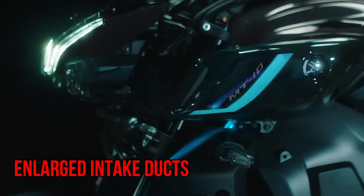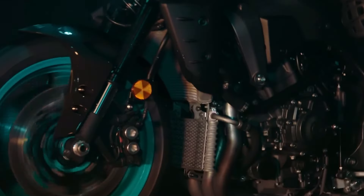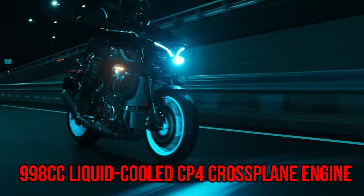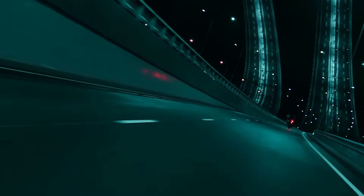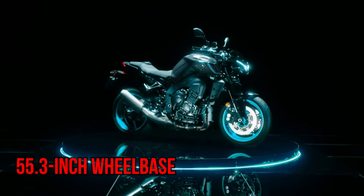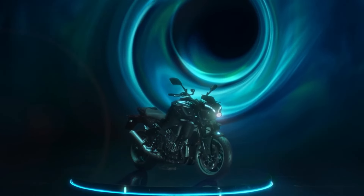The innovative design, featuring enlarged intake ducts and a refined aluminum delta box frame, ensures that every twist and turn feels seamless and exhilarating. Powered by a refined 998cc liquid-cooled CP4 cross-plane engine, the MT-10 offers a driving experience that is both lightweight and responsive. With its ultra-compact 55.3-inch wheelbase, this motorcycle is built for agility, allowing you to conquer every corner with confidence.